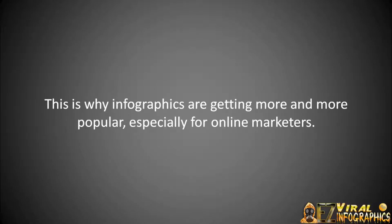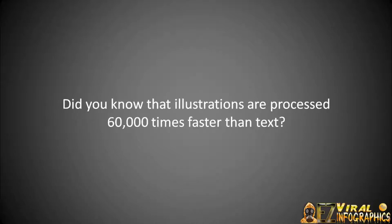This is why infographics are getting more and more popular, especially for online marketers, online businesses, or anybody with an online presence. Did you know that illustrations are processed 60,000 times faster than text?